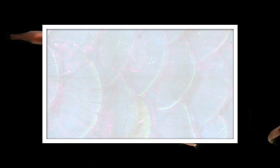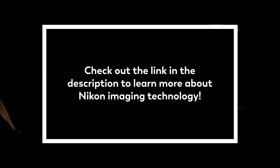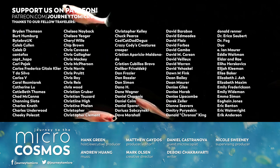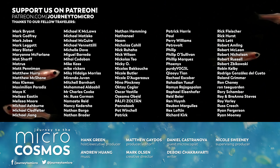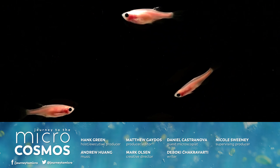Thank you for coming on this journey with us as we explore the unseen world that surrounds us. And thank you again to Nikon Healthcare for helping us make this video. If you want to learn more about the imaging technology that helps create amazing microscopy like what you saw in this video, make sure to check out the link in the description. And if you'd like to see more imagery and video that blends science and art, check out the microscopy galleries at NikonSmallWorld.com. A big thanks to all of the people whose names are on the screen right now — they are our patrons on Patreon, a place where people support the things that they think should exist in the world. If you would like to become one of these people, you can do that at Patreon.com/JourneytoMicro.